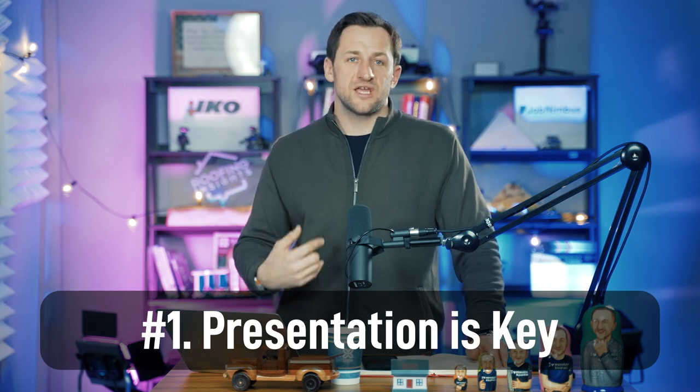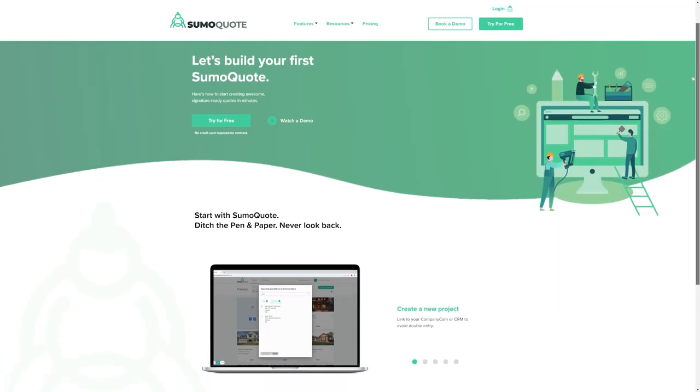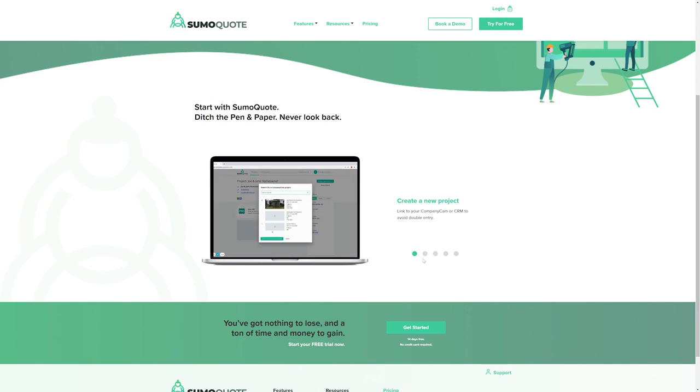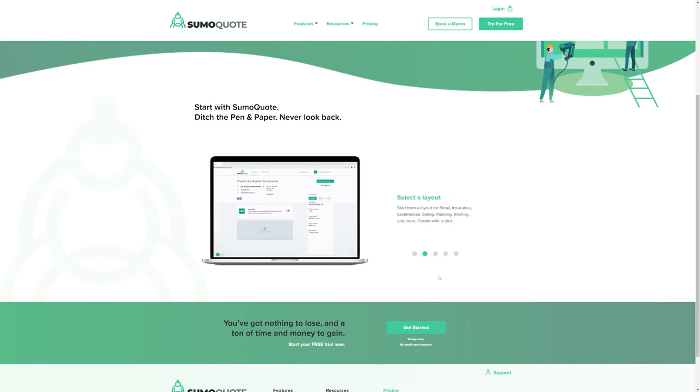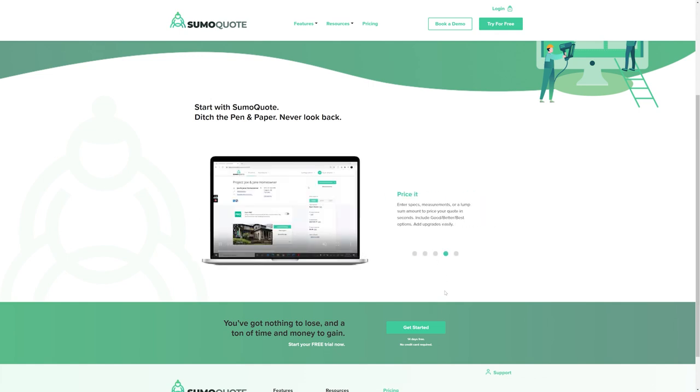Number one: you have to present yourself well — a presentation tool. I recommend something like Summa Quote; there are a few other players, but Summa Quote is amazing. You can build your own presentation, but no matter what you do, you have to have a slideshow. When you're in front of the homeowner you have to show them your company story and your products. It cannot be just mailing or printing estimates — it's way more than just the price when it comes to a roofing job. So present yourself well.